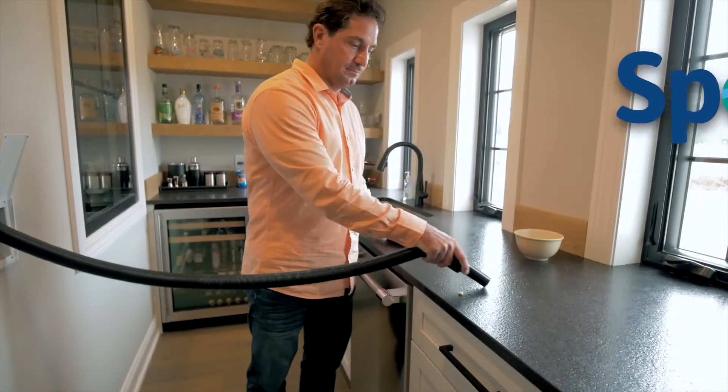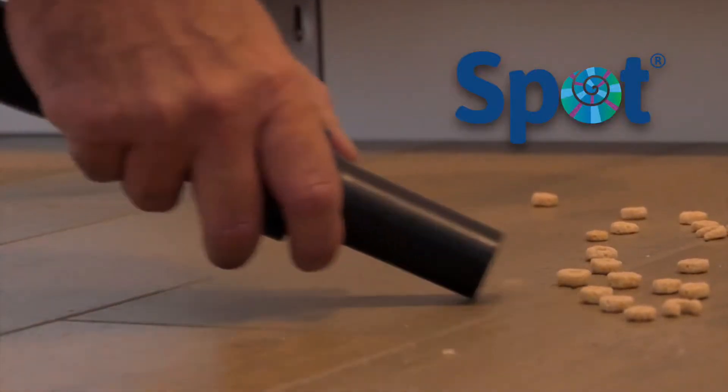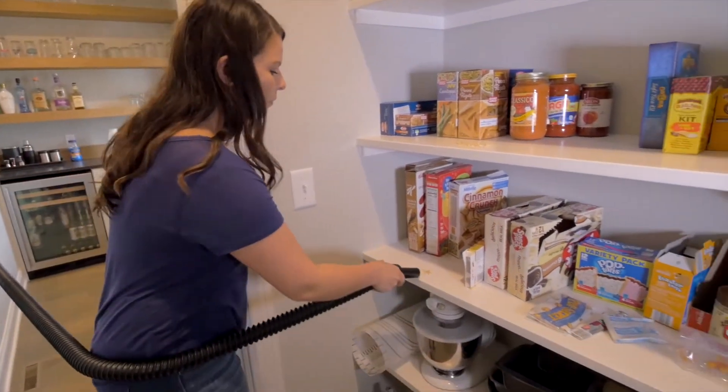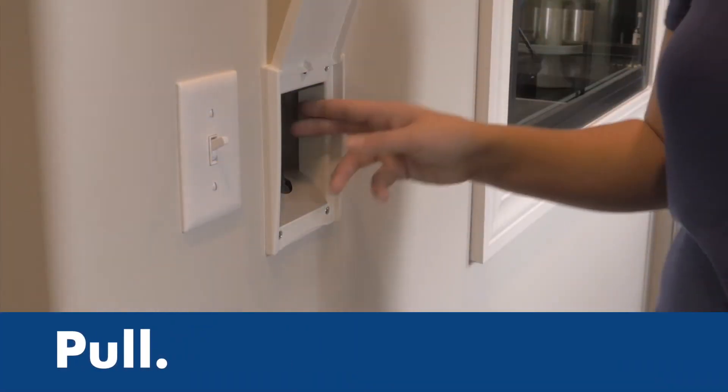Life can be messy — clean it up with Spot, the fastest way to vacuum everyday messes. Spot features a unique retractable hose to bring the cleaning power of your central vacuum directly to the mess.